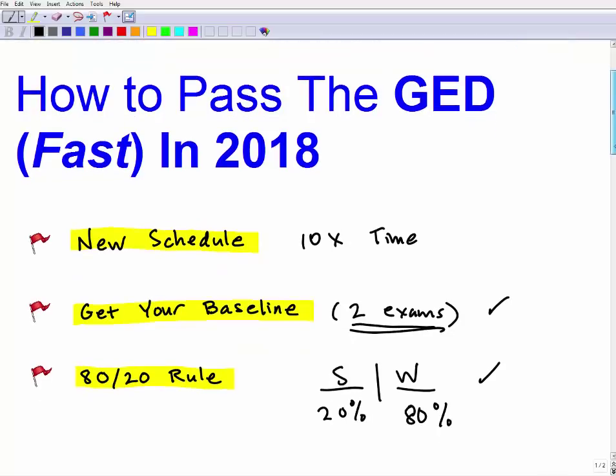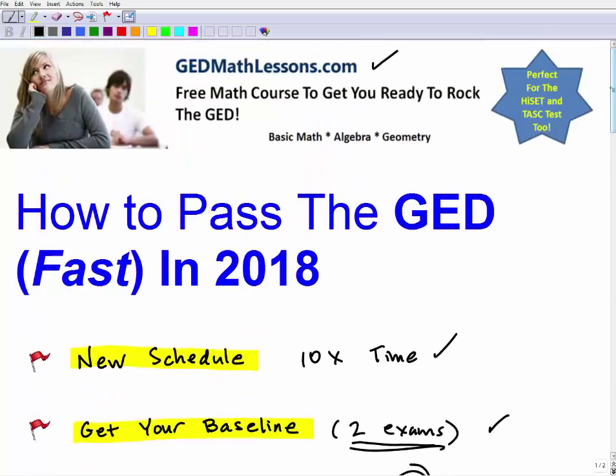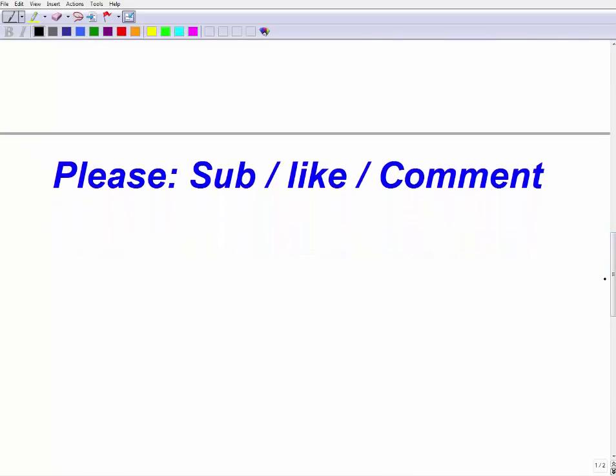Quick recap: one, you need a new schedule — massive time and complete focus. Two, get your baseline before diving into a study plan — take a couple of exams, find your strengths and weaknesses, and bring up your skill level in weak areas so they don't sink you. If you need help with the math portion of the GED, come check out my free course at GEDMathLessons.com — link is in the description. Please consider subscribing, liking the video, and leaving a comment. Best of luck!